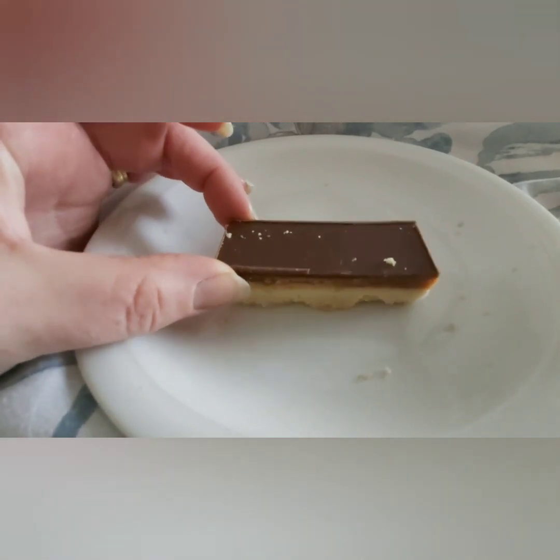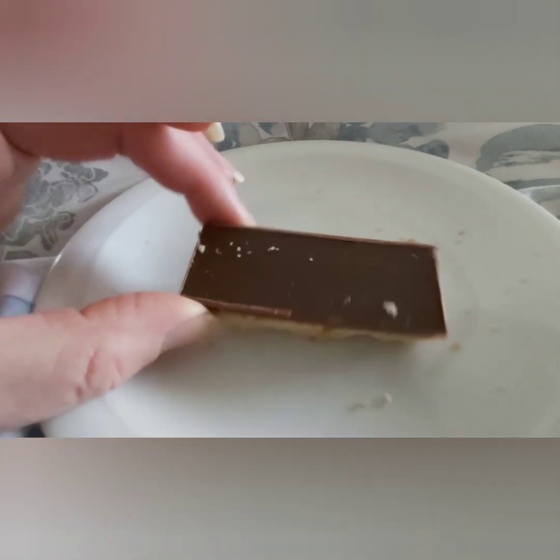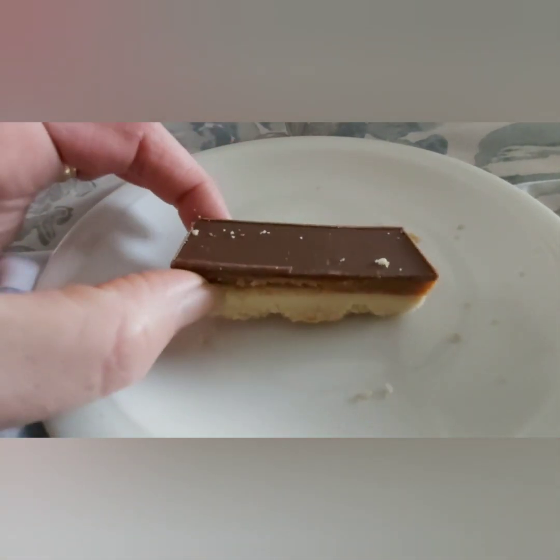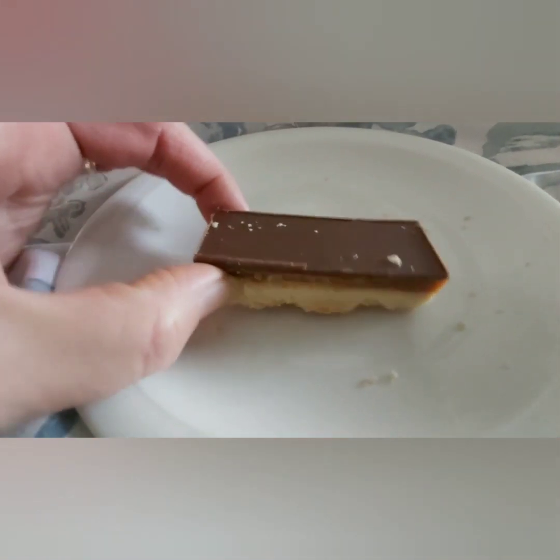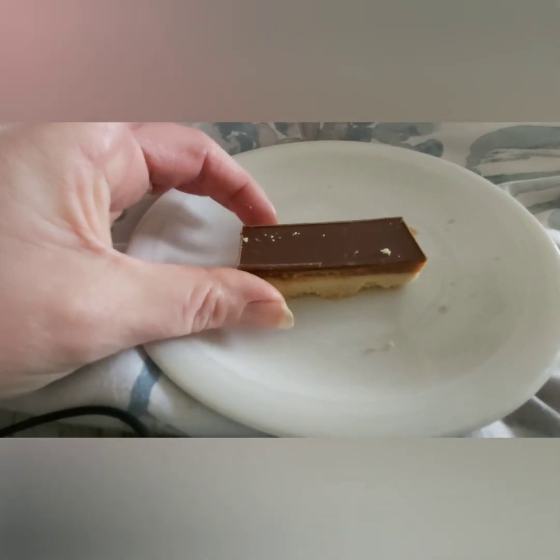Good afternoon! This is what I'm having for a snack after the school run. I'm not sure how many sins are in it — it's not very big, but there's probably about eight sins. I'm going to eat it anyway. Catch you later!